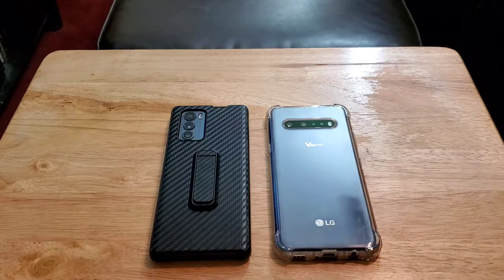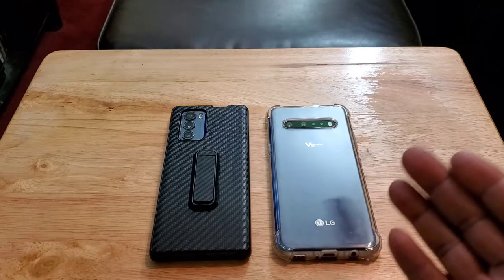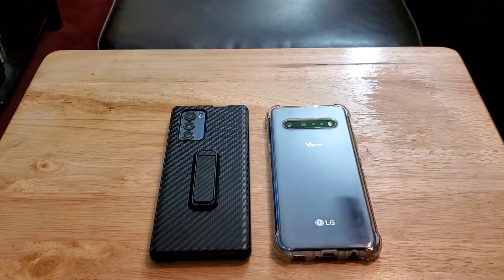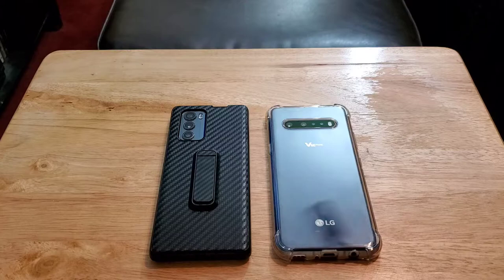When it comes to build quality, it's not just about what Gorilla Glass a device has — it also comes down to how the phone feels in your hand. Most people use cases, but some people don't because it makes the phone feel bulkier and heavier. Even though the V60 has Gorilla Glass 6 on the back, when it comes to how the phone feels in my hand, I've got to go with the LG Wing.